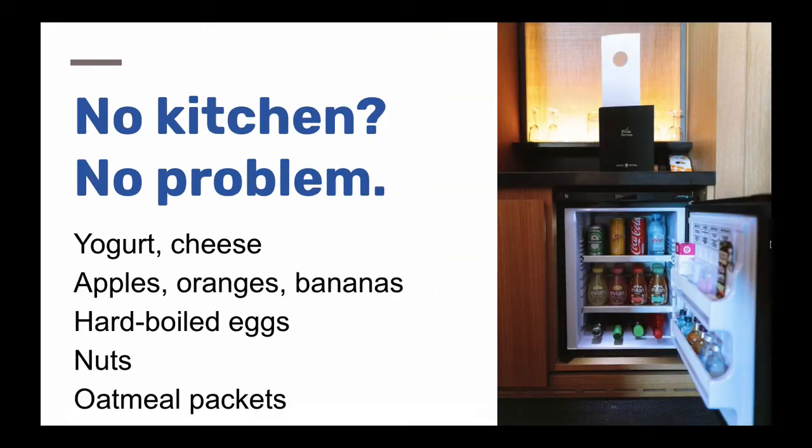What if it's not in the cards to rent a place with a kitchen? You'll usually still have a small fridge in a hotel room. Pull out those overpriced drinks you probably aren't going to have anyway and fill it up with things like individually wrapped cheese, yogurt, apples, oranges, or hard-cooked eggs — you can often buy those vacuum-sealed at the grocery store — or things that don't need refrigeration, like nuts.